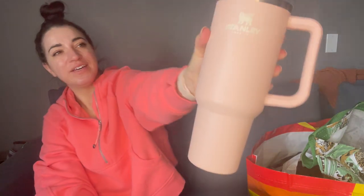Also, can't wait — I have my Stanley Cup here, the Adventure Quencher. These are impossible to get. I'm like viral city here with my Scuba half zip and my Stanley tumbler. I've worn this three days in a row.